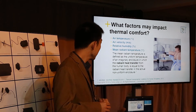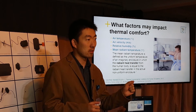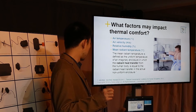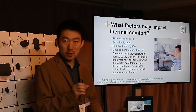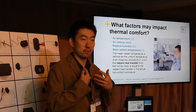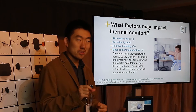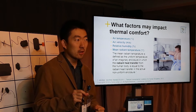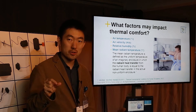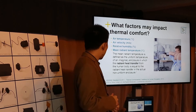Relative humidity is a very critical factor. In everyday weather forecasts, you see two temperatures: the real temperature and the feels-like temperature. The feels-like temperature is a combination of temperature and humidity, which means humidity has an impact on what you feel thermally. Humidity has its biggest impact in summertime, because when humidity is high, even at the same air temperature, your feeling will be warmer or hotter.